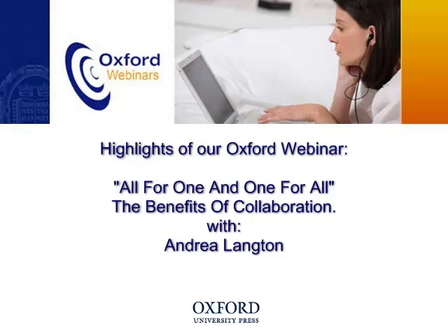The title of the webinar is 'All for One and One for All,' and obviously that's a little quote there from Alexandre Dumas, the writer of The Three Musketeers. That's the idea that I'm going to come back to later about working as a team and working all together to try to reach the same goal.